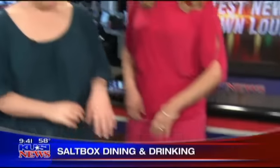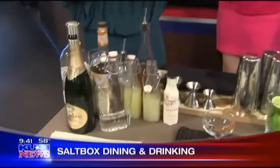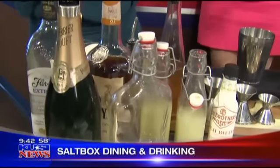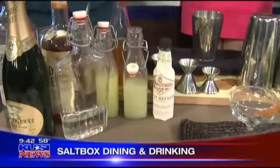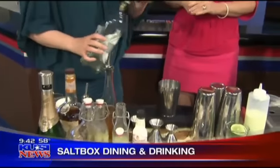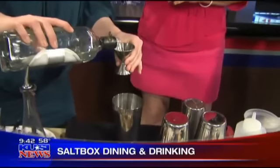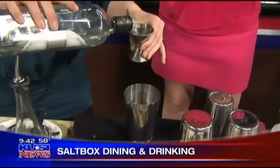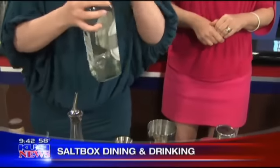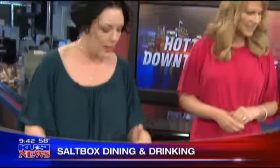Our bar program at Saltbox is very innovative and we focus on quality, consistency, and approachability. Everything is fresh and we do our own infusions in-house, and we make our own syrups. Today, to pair nicely with the Brussels sprout salad, I thought our Mindanao punch would be great. It's a pineapple-infused rum — we call it Mindanao punch because Mindanao is the place in the Philippines where all the pineapples grow. You slice up a fresh pineapple, put it in a separate container, let it infuse for a couple of days, and then you have pineapple rum.